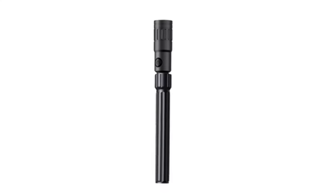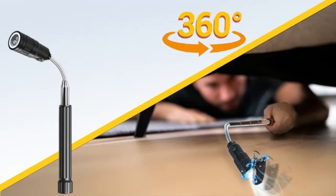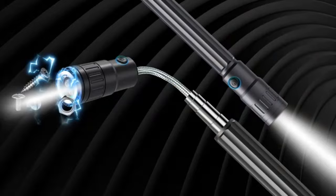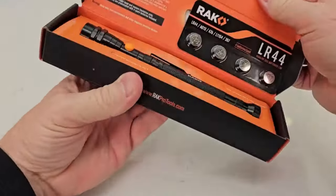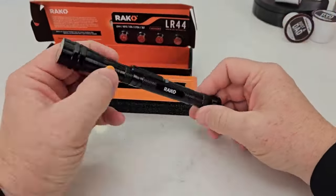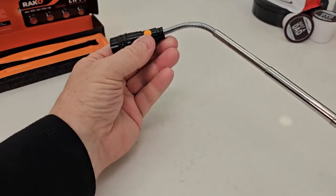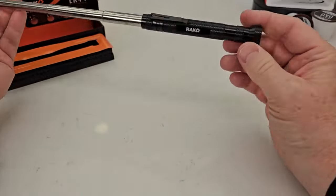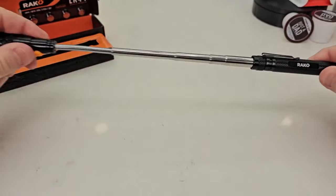The next gadget that is sure to spark joy is the RAK Magnetic Pickup Tool. This handy pickup tool has an extendable neck that flexes 360 degrees to grab hard-to-reach screws, nuts, and bolts with ease. It also has a magnetic base allowing you to securely place it hands-free on metal surfaces when working. With three LED lights to illuminate dark spaces and spare batteries included, this is a must-have for any toolbox or garage.